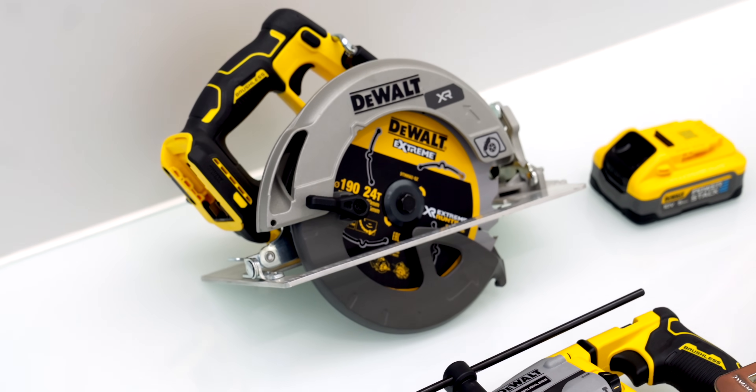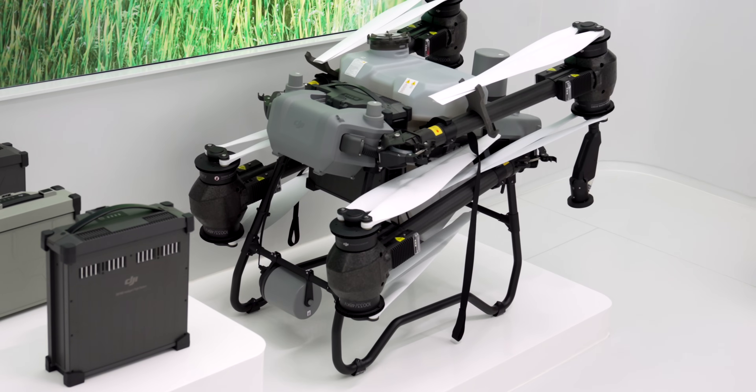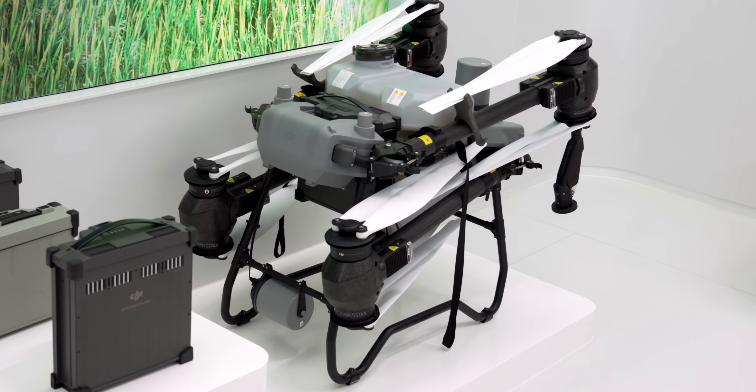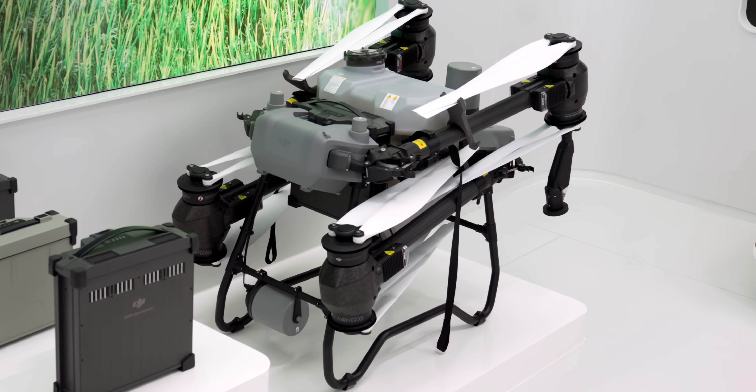One thing I have noticed since looking at how the batteries are produced here at Ampace is how quickly they can charge. For example, this huge drone can charge fully in around 10 to 15 minutes, and the batteries also have life cycles of up to 1,500 full cycles — meaning they should be able to keep you powered for as long as you need.